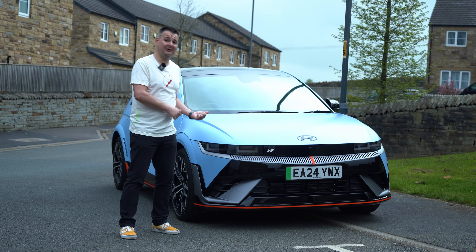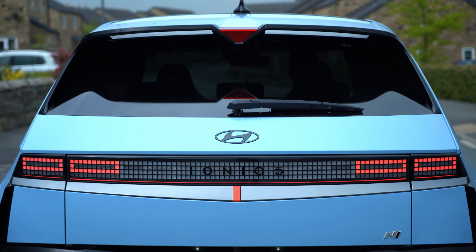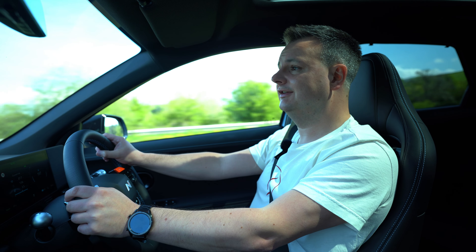This is my Hyundai Ioniq 5 and I like it very much. I like the matte paint, I like the way it drives. It's a practical family car — I've even got roof bars so my son can take his bike to the bike park. It's got 270 PS, it's rear-wheel drive, it's fun to drive. But could it be more fun? How about if we double the numbers, make it all-wheel drive, give it 640 brake horsepower? Let's take a look.